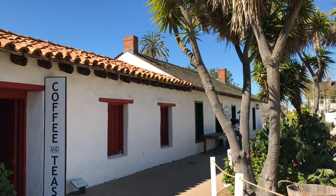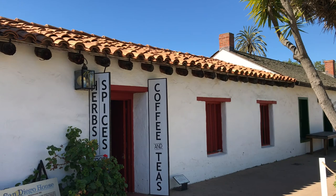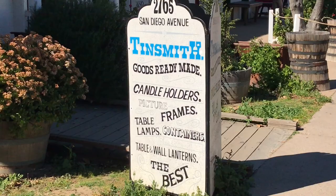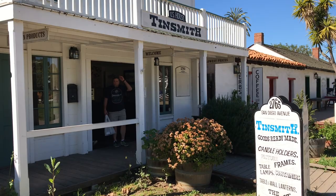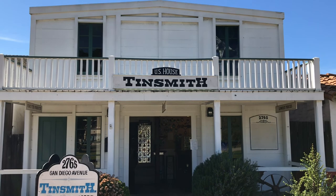In 1841, this section with the ceramic roof was converted into a store and saloon. It was named San Diego House by the African American owners Richard Freeman and Alan Light. The sign says Tinsmith, specializing in candle holders, lamps, and lanterns. This modern store resides in the U.S. House. It was prefabricated and assembled in 1850 and became the U.S. restaurant two decades later.